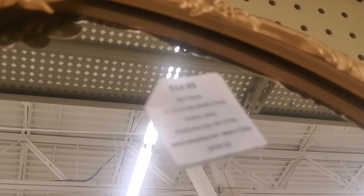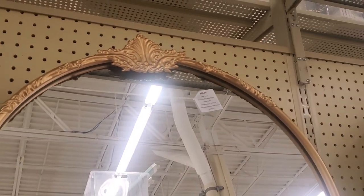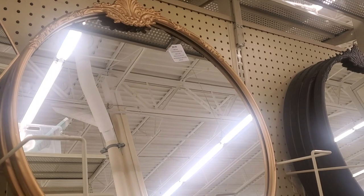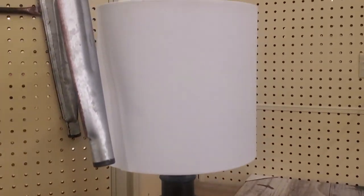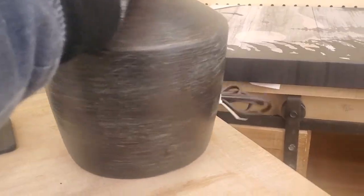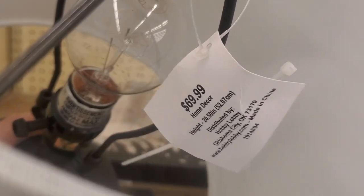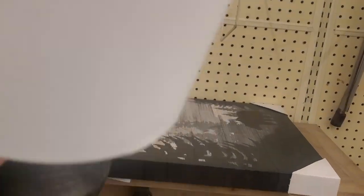Now I'm popping over to the art and mirror section. I found this gorgeous mirror — I think I showed you this in a couple of videos back when I went to Hobby Lobby. Oh my goodness, everything I keep finding just definitely looks designer to me.